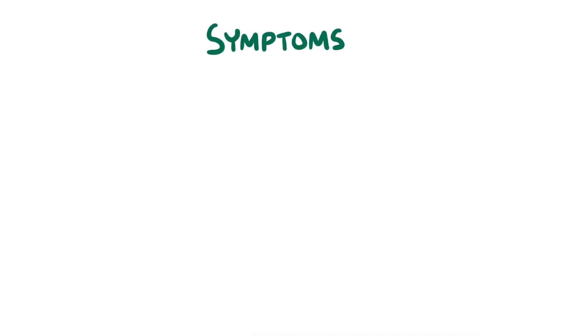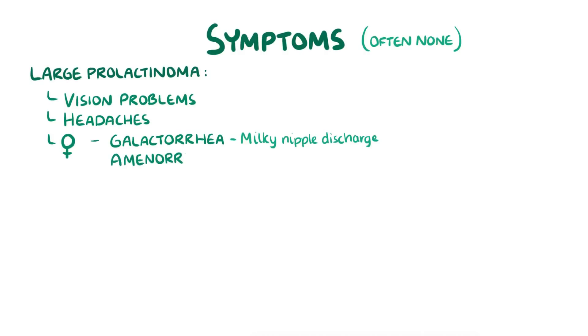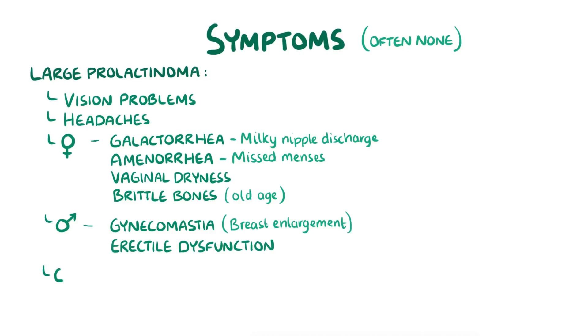When it comes to symptoms, people with microprolactinomas often have no symptoms at all, whereas those with macroprolactinomas might have vision problems like bitemporal hemianopia or headaches where the meninges is stretched. In women, excess prolactin causes galactorrhea, which is milky nipple discharge, amenorrhea, which is missed menses, and vaginal dryness and brittle bones in old age. In men, excess prolactin causes gynecomastia, or breast enlargement, and erectile dysfunction. Both sexes can experience decreased libido and infertility.